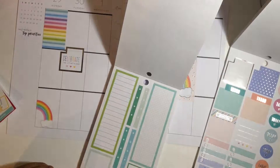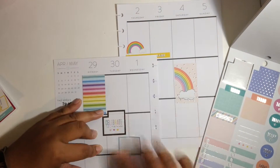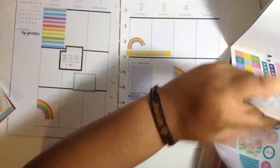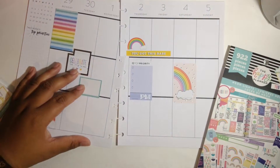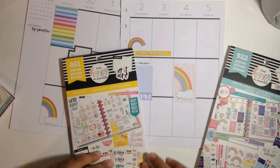I placed that monthly box sticker on the bottom of Tuesday. Now I'm looking for some colorful boxes to add into the spread. I was still trying to figure out if I wanted a particular sticker, but ended up taking it out.